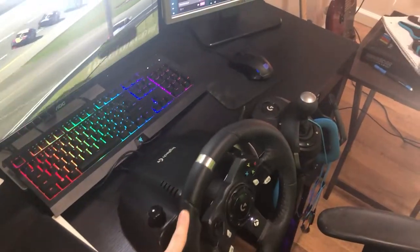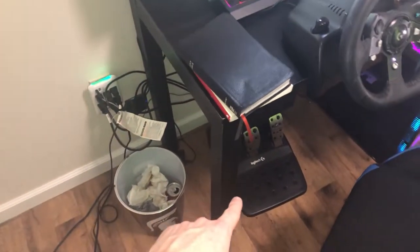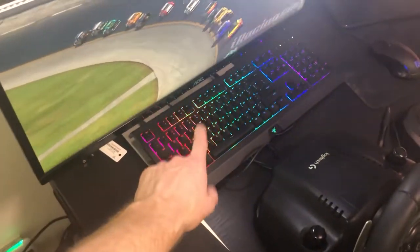I will never change this wheel — I love this wheel. The pedals I don't like as much, but I'll be changing those out. Here's my keyboard.